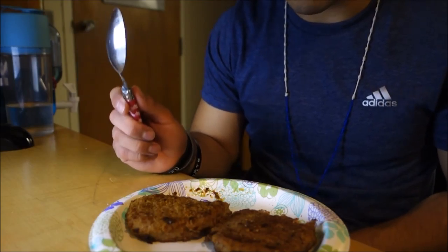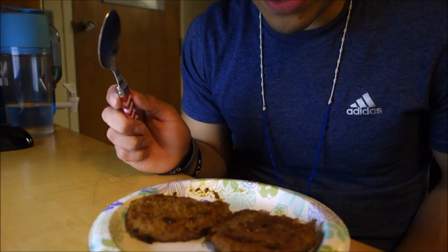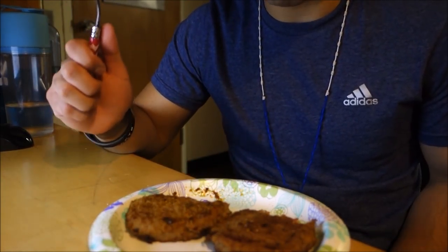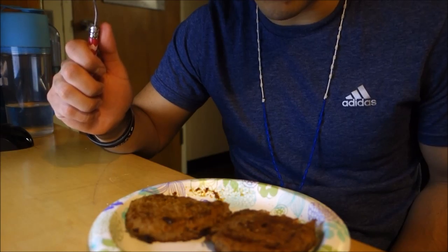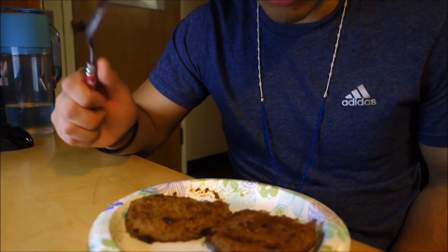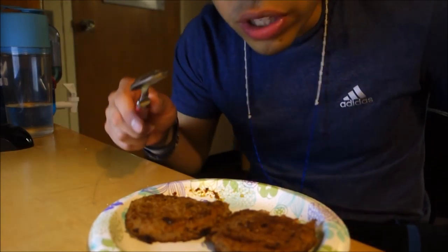Yeah, I definitely like them. I'm definitely going to reorder some new packets once these run out. Maybe you guys would like to order a packet yourselves — it'll be the first link in my description box. They're not expensive at all, and they let you use a discount code when you first sign up. Definitely give them a look, guys. I'll see you in the next video — take care!